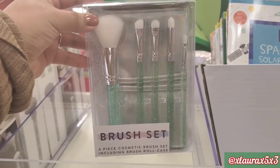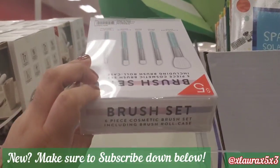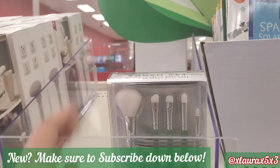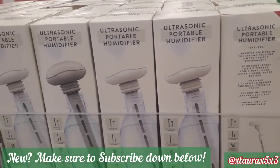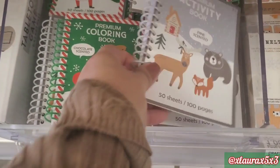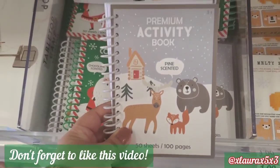They have this brush set for $5, and if you love Target Shop With Me's, definitely subscribe. I come every week to see what new items I can find. They have these portable humidifiers for $5. These are some coloring and activity books for $1.